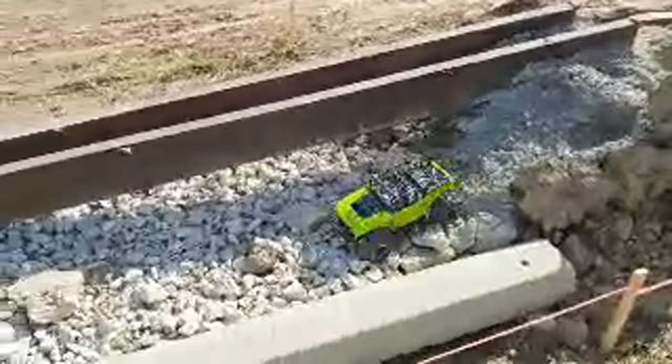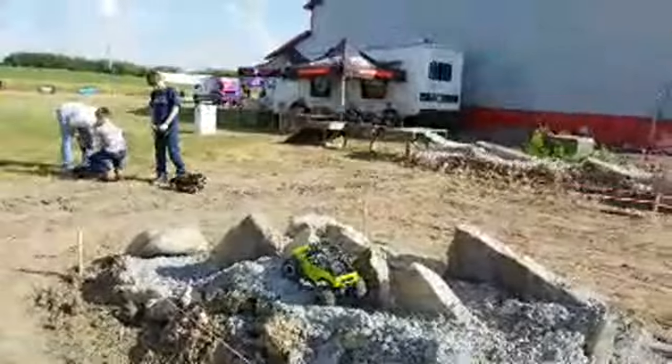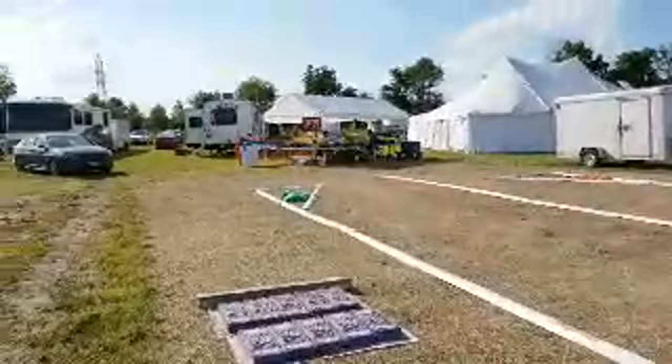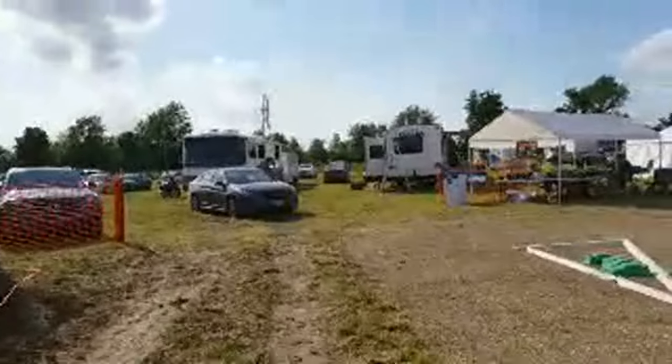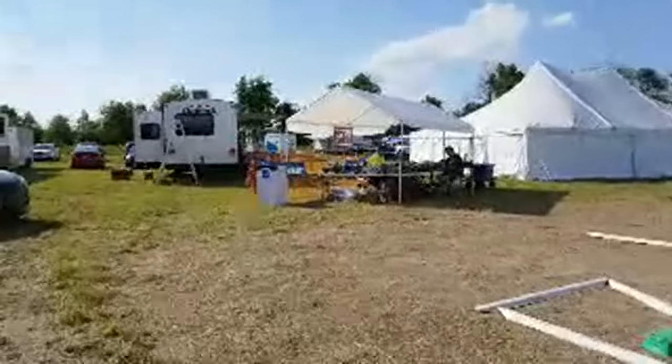This is probably one of the biggest segments of the hobby right now — the rock crawling and the scaling. They have an annual festival called AxiomFest every year out in California, and they have thousands of people who show up to basically just run rock crawling tracks with their RC stuff.